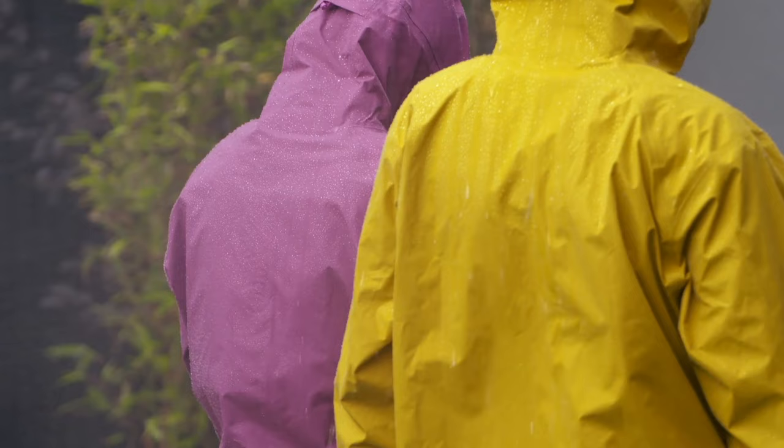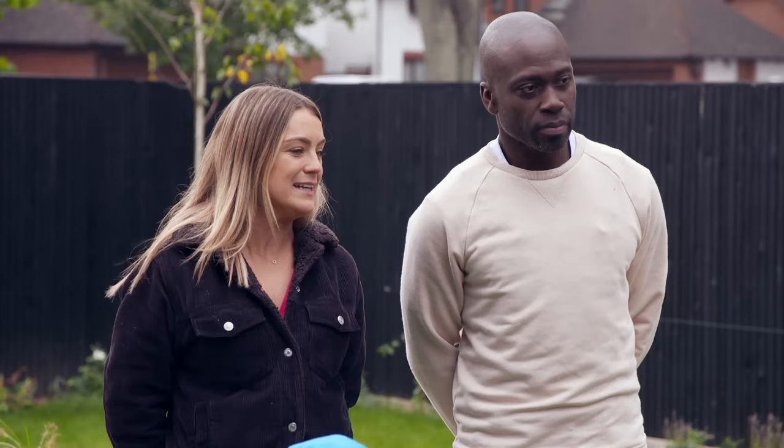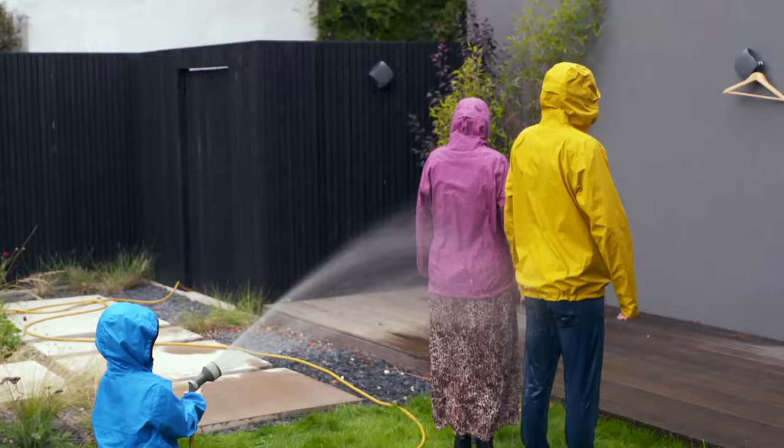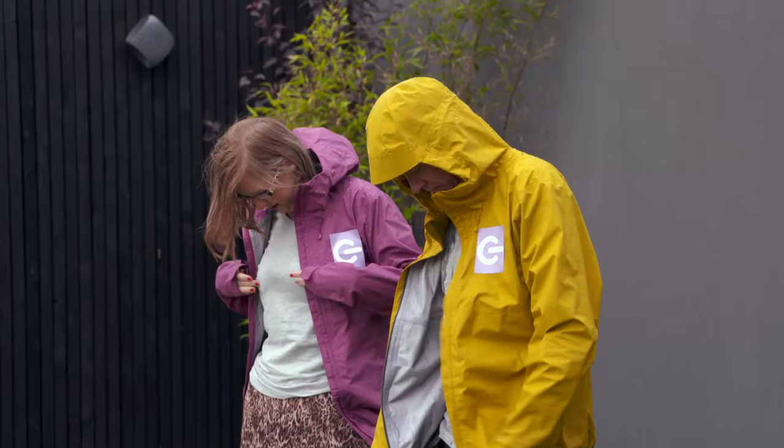I can see the water running off — it's beading very nicely. This jacket has three different layers and is made out of recycled nylon. Very impressive beading. And stop, Stanley!